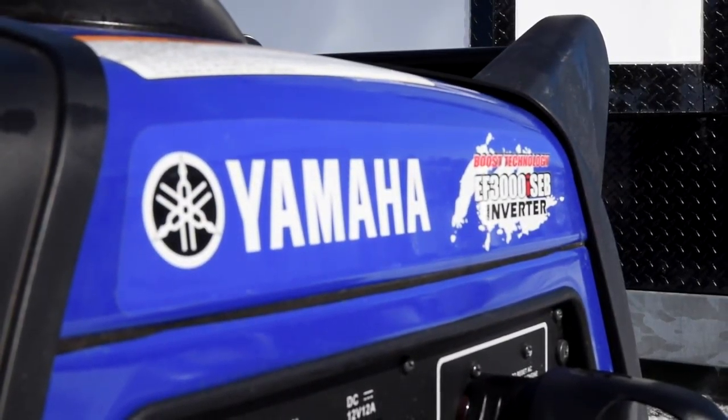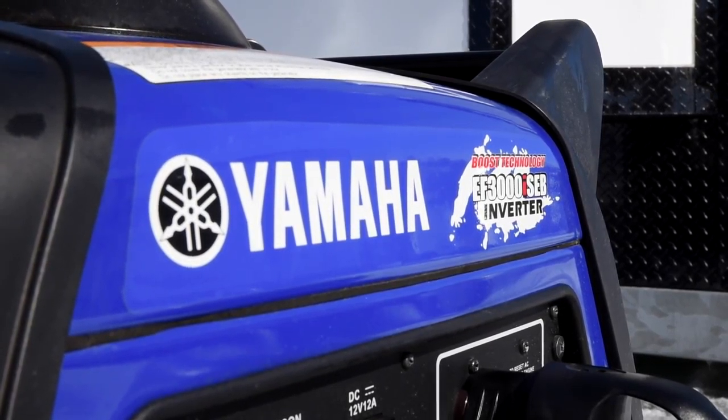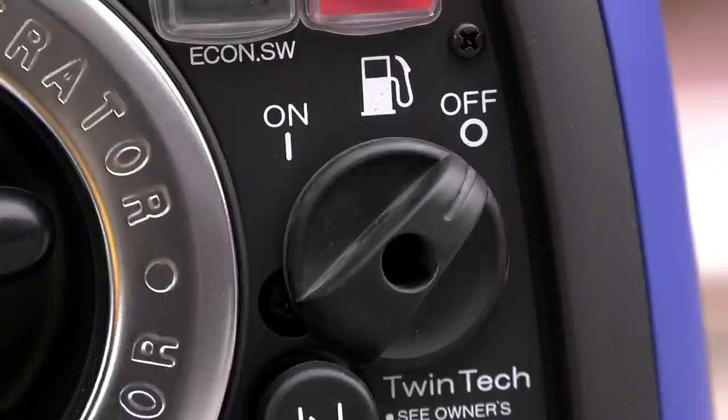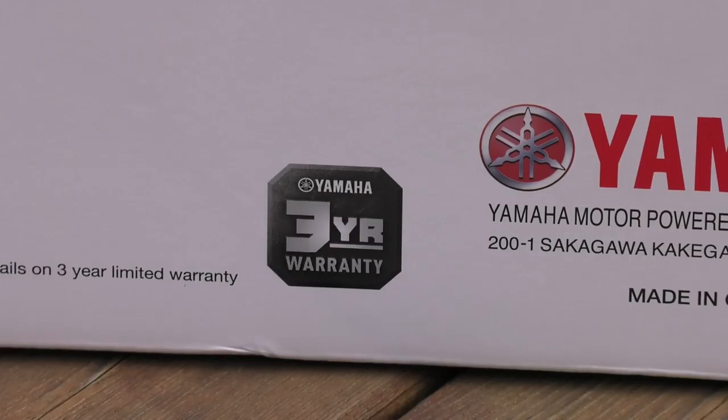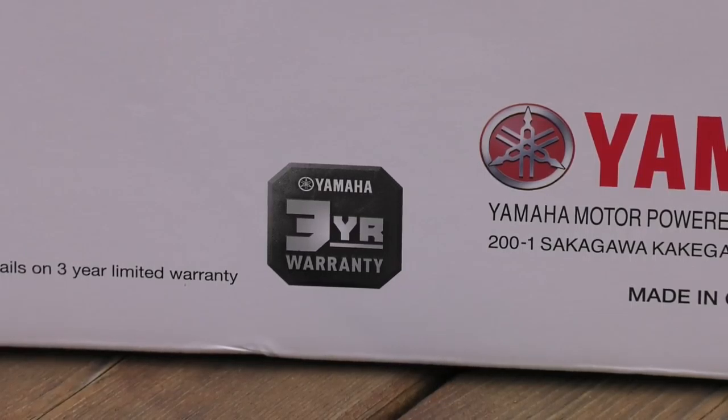I have to tell you, it's been one of the best decisions we've made over at Smoky Hills. It is an absolutely dead-quiet generator with awesome reliability and an even better warranty to back it up. One of the guys from Yamaha — we've been talking with him.